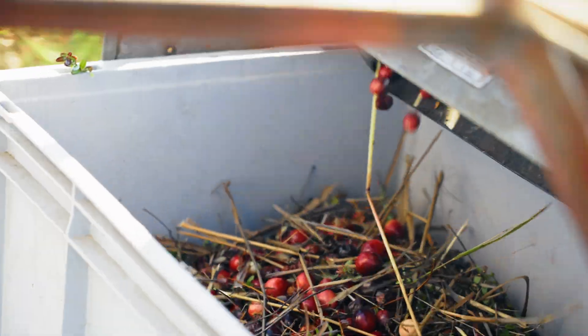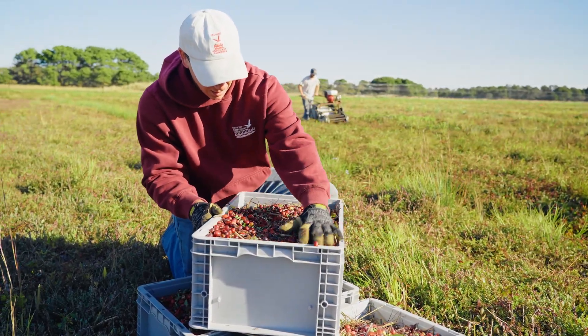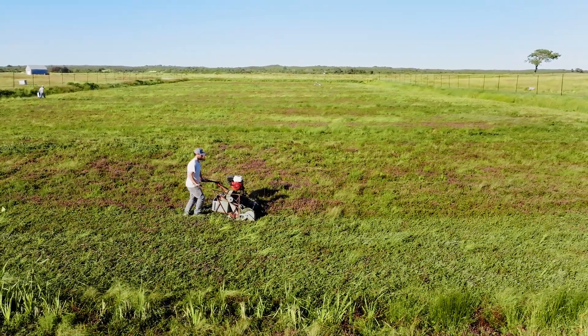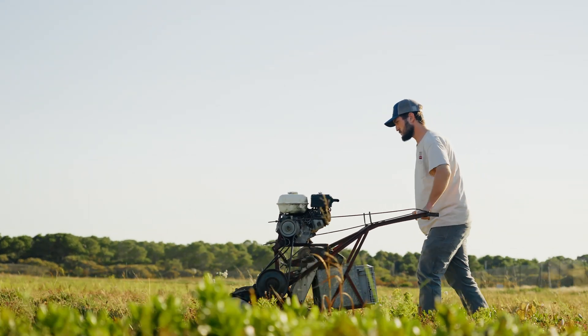Although cranberry farming has moved on from Windswept, cranberries remain a part of this property's future. These resilient plants are native to wetlands and will continue to grow here. At nearby Milestone Bog, we still cultivate cranberries, preserving an important piece of Nantucket's agricultural heritage.